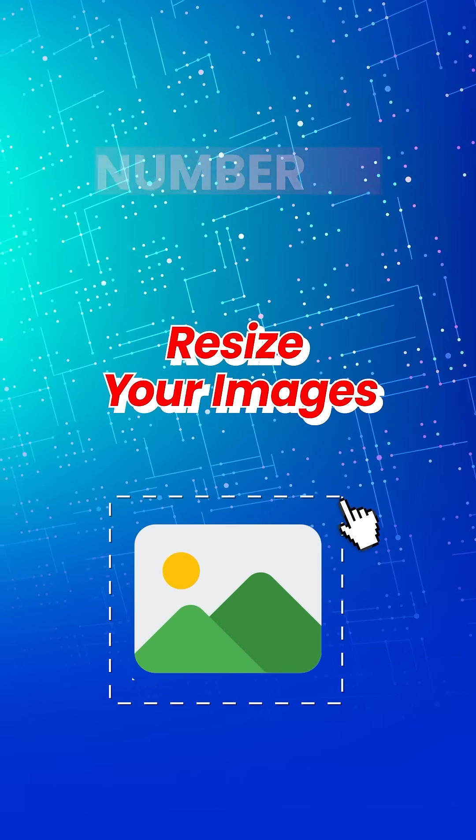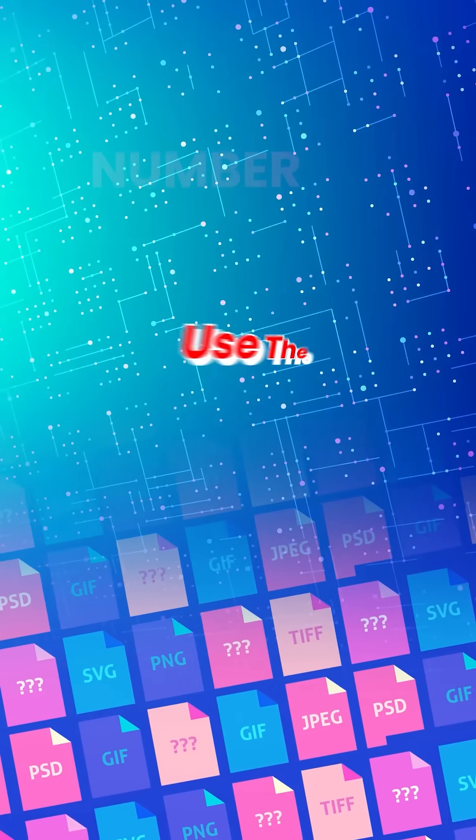First up, resize your images. Uploading large images can drastically slow down your website. By resizing images to match the display size, they can speed up your website by up to 90%.